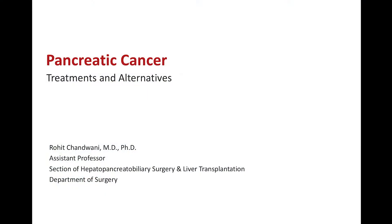Hello, I'm Dr. Rohit Chandwani, and I'm a surgeon specializing in the treatment of patients with pancreatic cancer. Today I'll be talking about treatments and alternatives for patients who are newly diagnosed with pancreatic cancer.